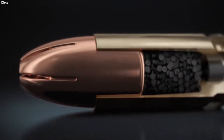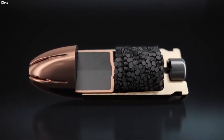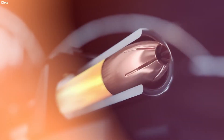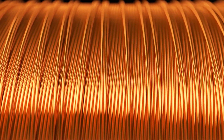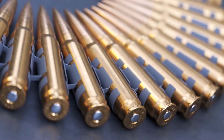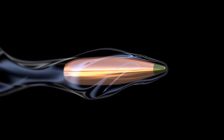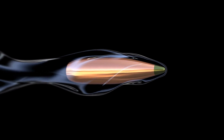Lead, with its high density and malleability, is often used for the inner core of the bullet, providing the necessary mass and deformability for impact. Copper, known for its durability and resistance to corrosion, is frequently used to encase the lead core in a jacket, enhancing the bullet's ability to penetrate targets while minimizing barrel wear.